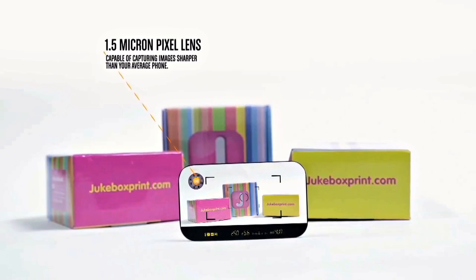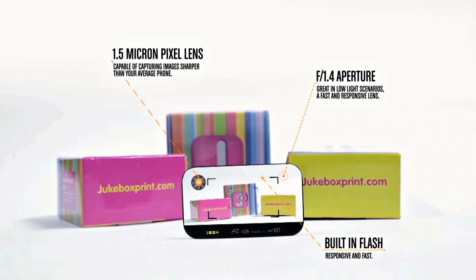You'll be giving someone your contact info, but you'll also be giving them something they've never seen before. The lens of the card is the most powerful ever built — 1.5 micron pixels and f1.4 aperture. There's even a built-in flash.